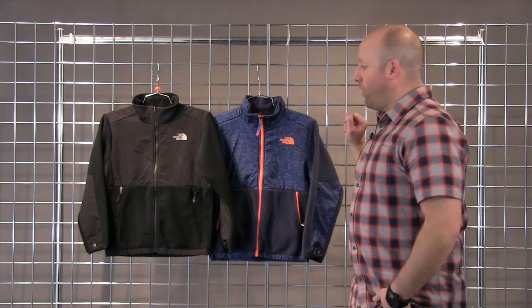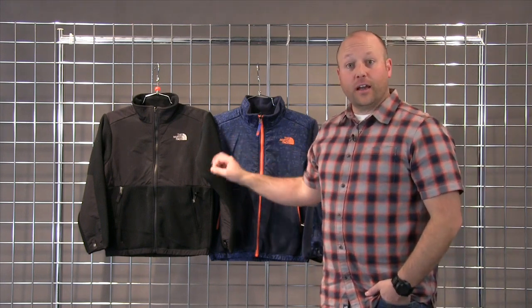Welcome to WinterKids.com. I'm Drew with the North Face and this is the Boys Denali Fleece Jacket. This is one of our most popular styles in the fleece jackets.